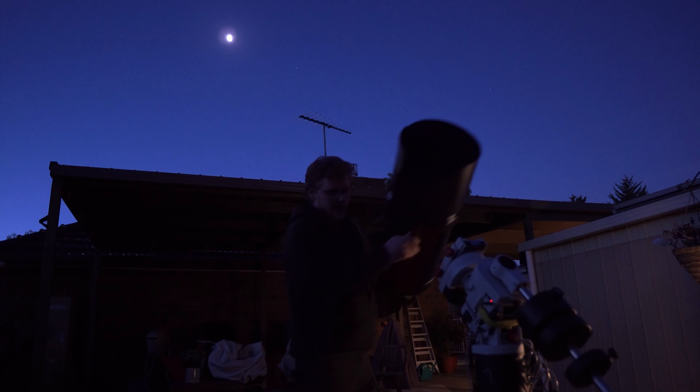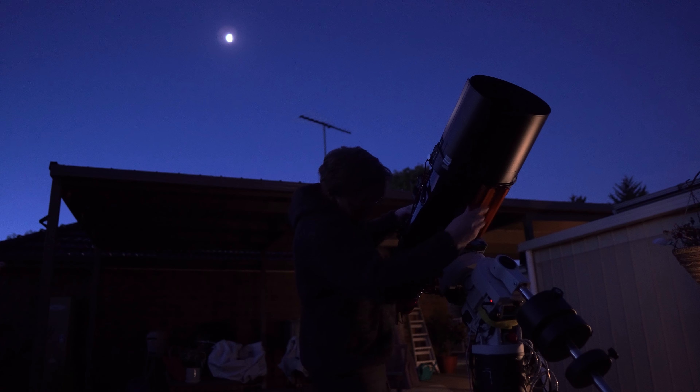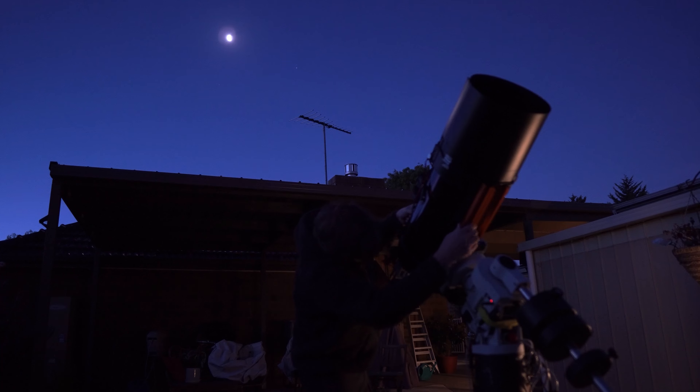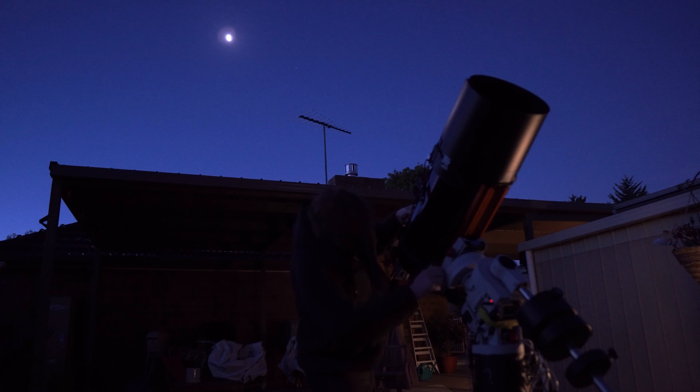Okay, here we go. Third time lucky. No clouds tonight — don't give me any clouds. Positive mental attitude towards clouds tonight. There won't be any clouds. I do not acknowledge clouds in any way, shape or form.